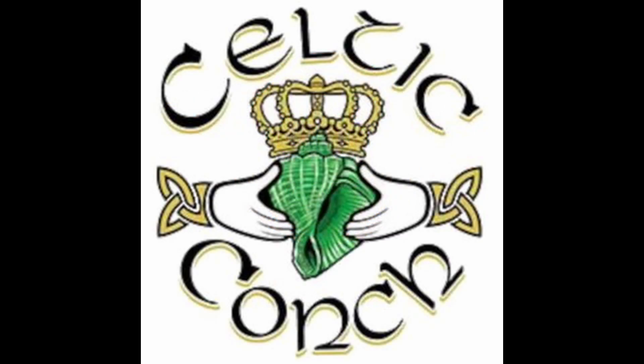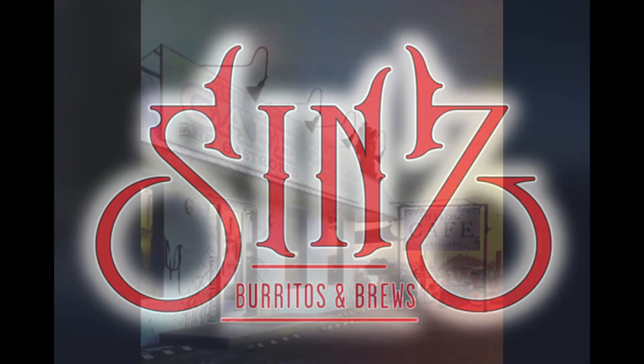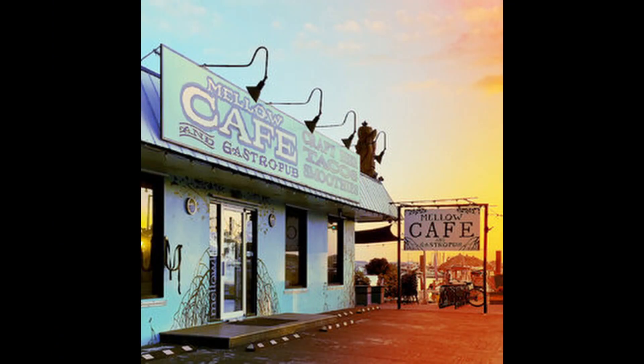Celtic Punk, Sins Burritos and Brews, Mellow Cafe, and Gastropub.